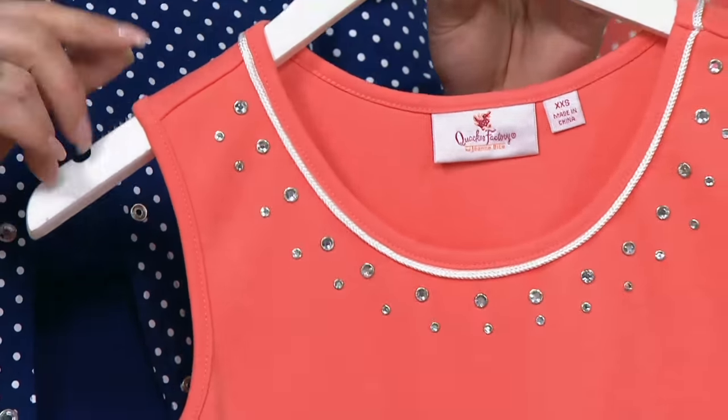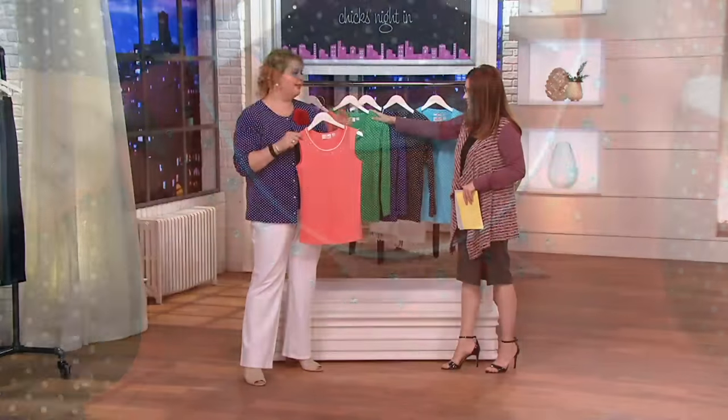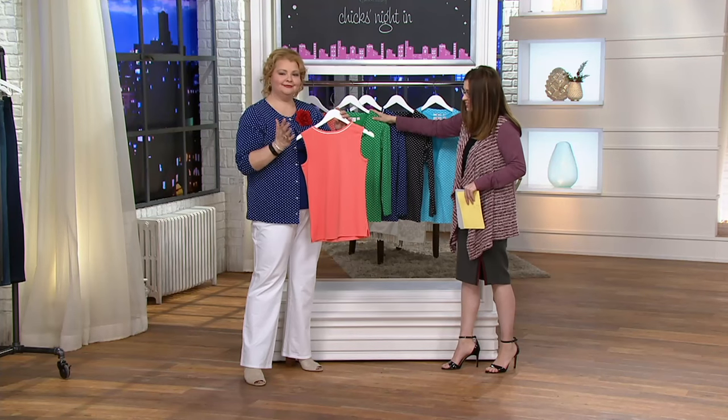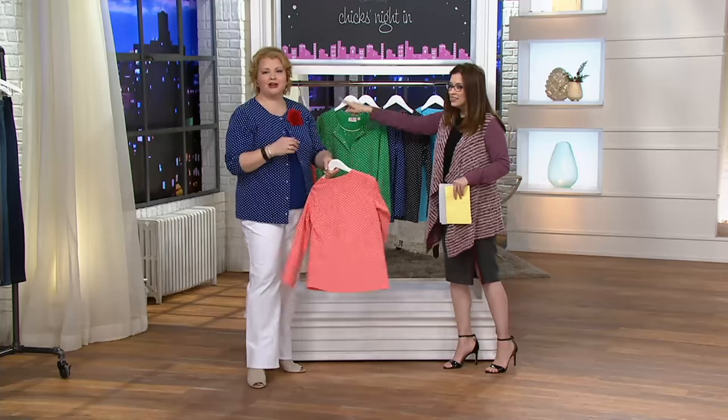I always rely on you guys for all of my jewelry references because I do not know settings and all that. Faceted stone — fascinated. I didn't even try to make it funny.